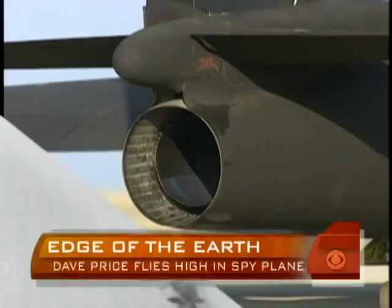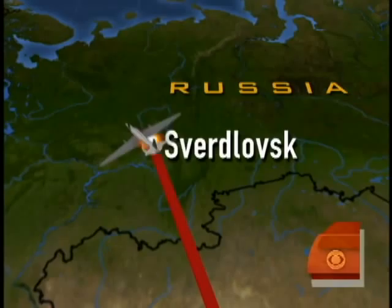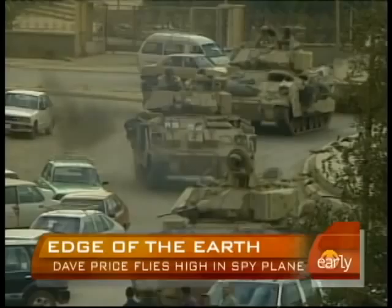But this plane was first designed over half a century ago for photo surveillance during the Cold War. In 1960, the U-2 was front and center when CIA pilot Gary Powers was shot down in his spy plane over the Soviet Union. And then it was just two years later that the U-2 documented the images that precipitated the Cuban Missile Crisis.